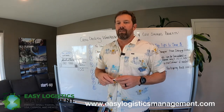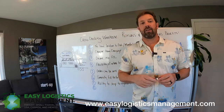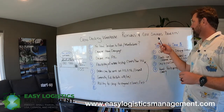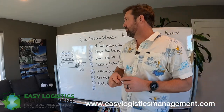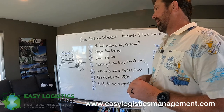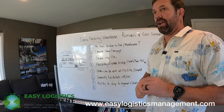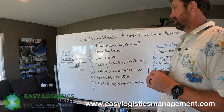Hey, this is Jeremy with Easy Logistics Management. One of the other terms that gets a lot of search is cross-docking warehouses. I wanted to cover what cross-docking warehouses are in the warehousing and fulfillment industry, possible reasons you would want to look into using a cross-dock warehouse, and potential cost-saving benefits. I came up with about seven different reasons you would want to use a cross-dock warehouse.